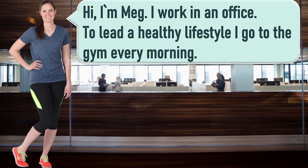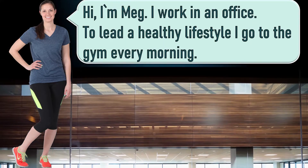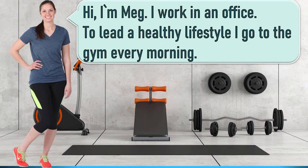Hi, I'm Meg. I work in an office. To lead a healthy lifestyle, I go to the gym every morning.